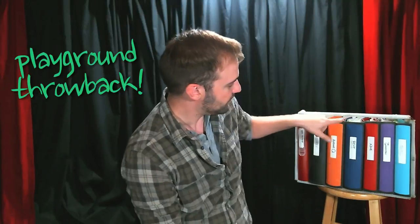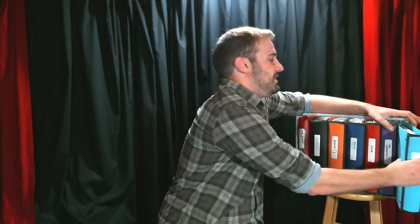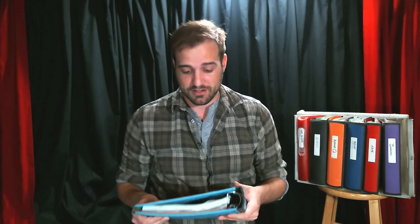I'm going to go through one of my prompt books to hopefully show you why it's so important. Eeny meeny miny moe — alright, last one. So this is actually the last show that I did as a stage manager, so let's hope it's the most complete.